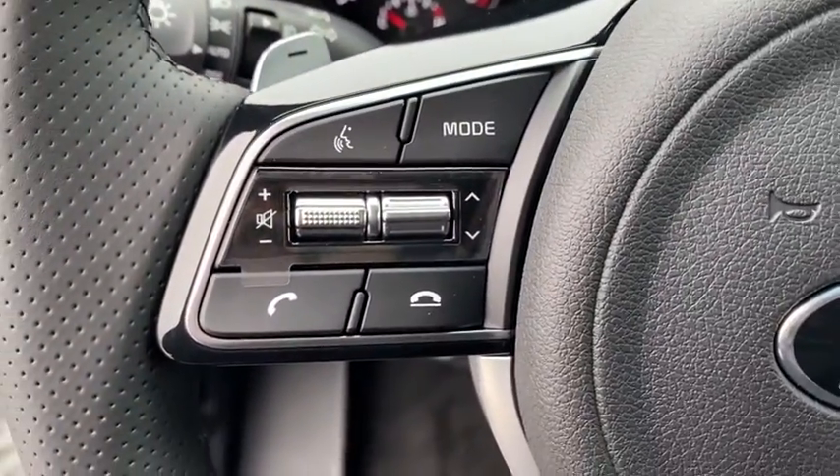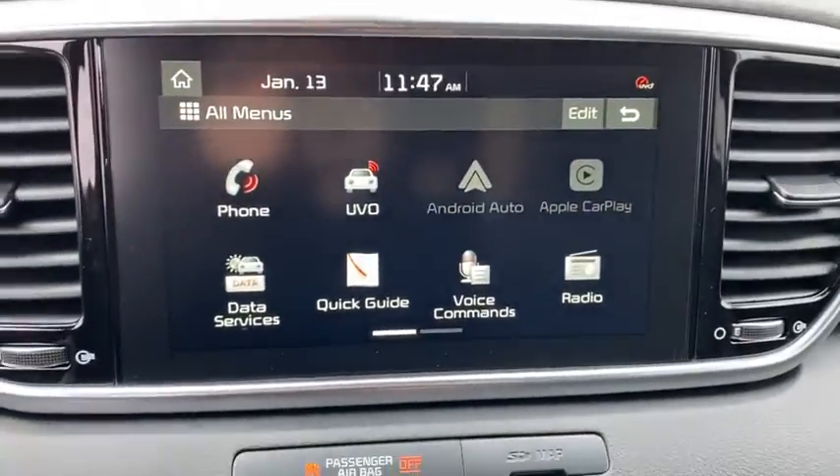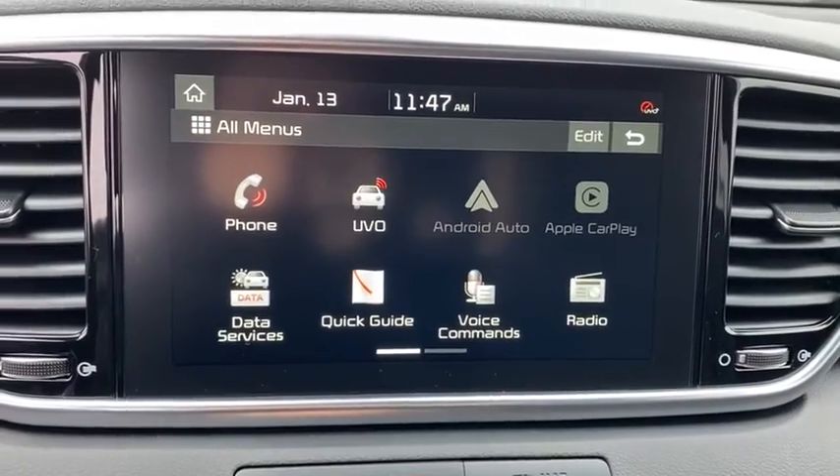Remote engine start, Bluetooth, leather-wrapped steering wheel, power steering, adjustable steering wheel, auto-dimming rear-view mirror, four-wheel disc brakes, keyless start.